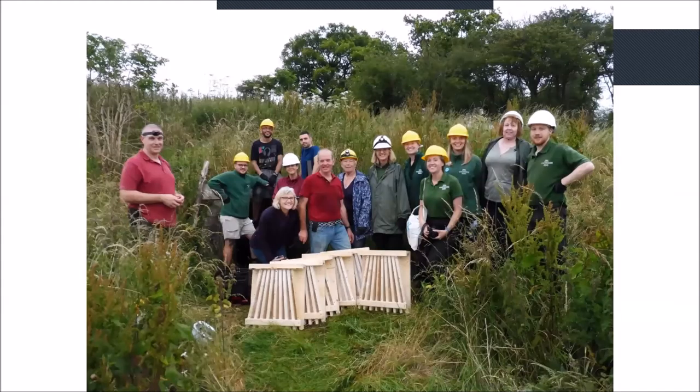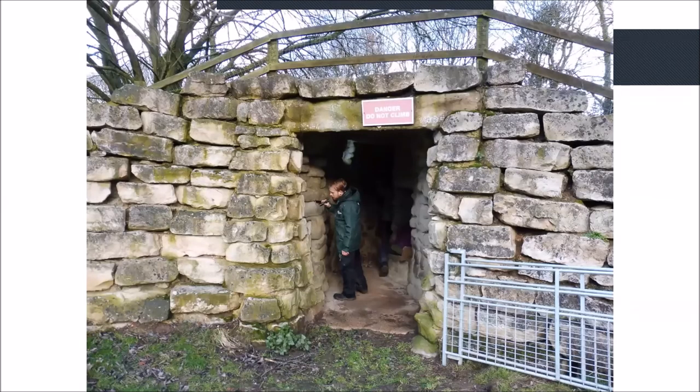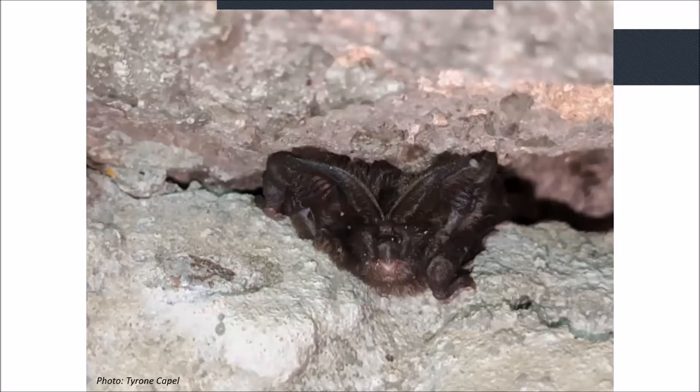Last year we did quite a lot of work at Whipsnade Zoo, triggered by one of our newer members, Tyrone Capel, who works there and is very good at lobbying zoo management. We cleared out one of the hibernacula and installed new fan-shaped bat boxes. Thanks to Tyrone, we found bats using a disused tunnel structure in the zoo — a hibernation structure — and the real surprise was finding a Barbastelle hibernating at Whipsnade for the first time.